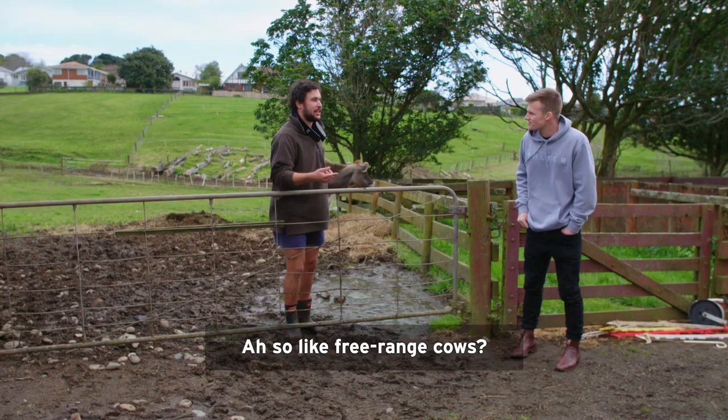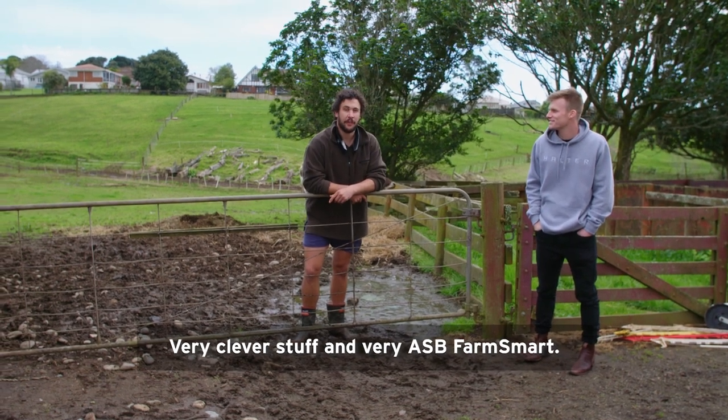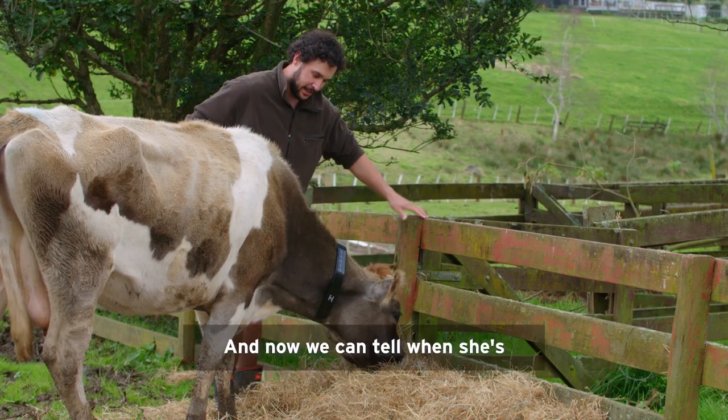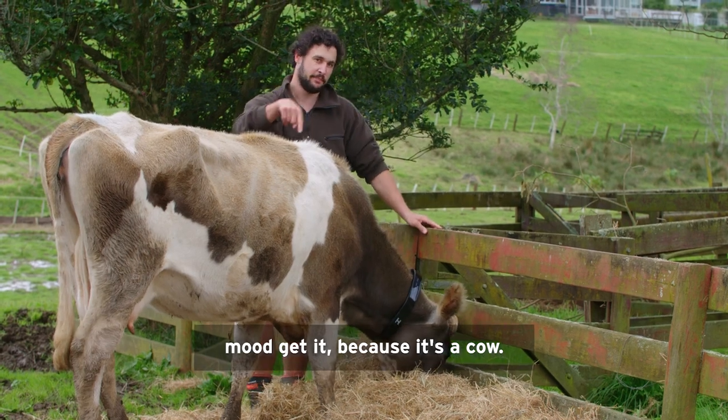So like free-range cows? Yeah. So there you have it, a whole new way of farming, thanks to Holter. Very clever stuff, and very ASB farm smart. And now we can tell when she's, you know, in the mood. Mood — get it? Because it's a cow.